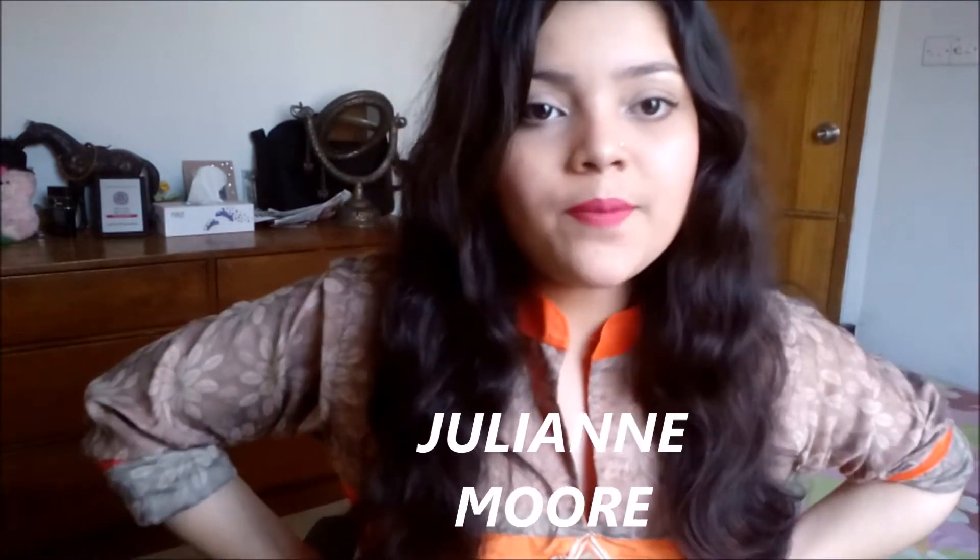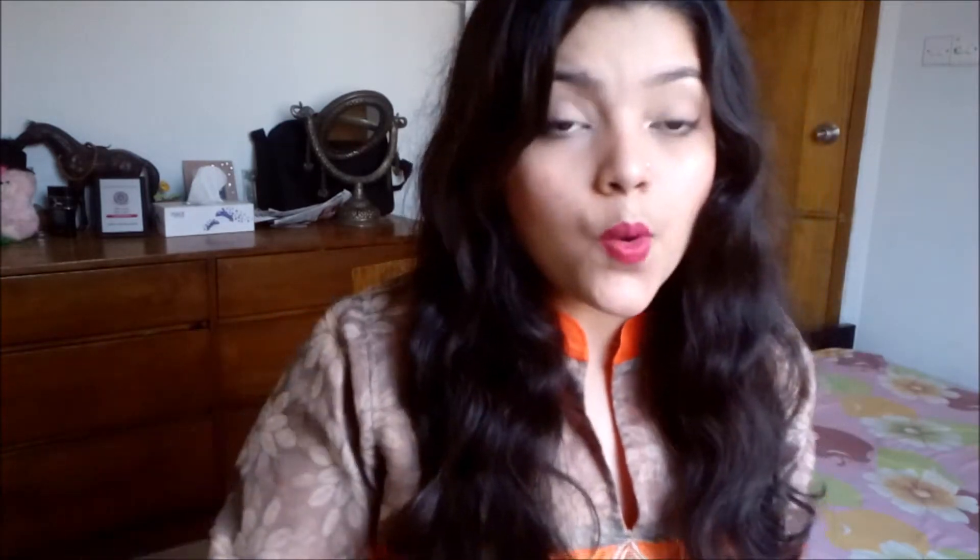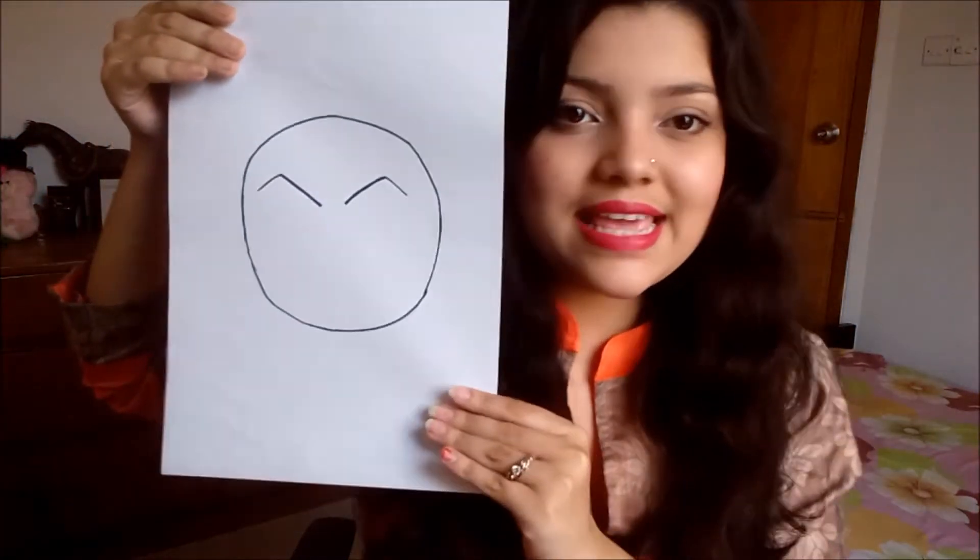As I said, the oval face suits every kind of look, so you can be more creative with your oval face shape. If you ask me to name one celebrity with this kind of oval face, I would definitely say Julianne Moore — she's my most favorite actress and she has an oval face.